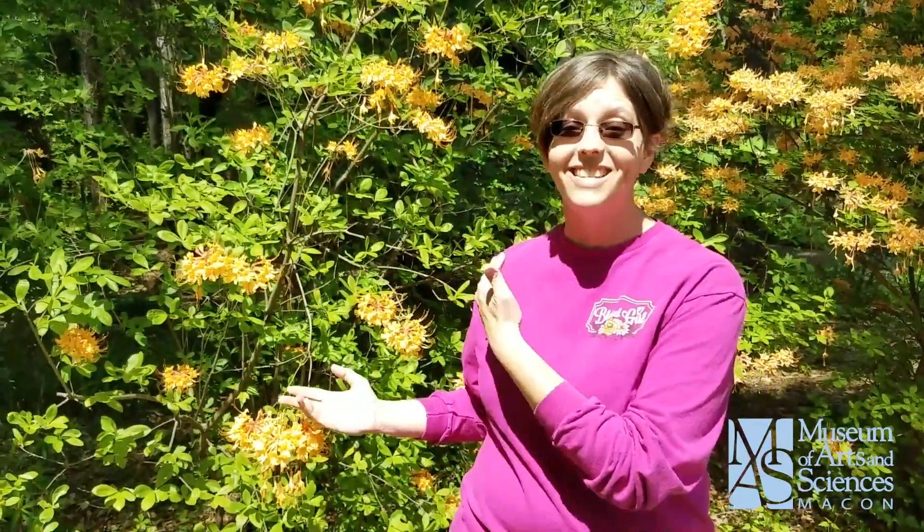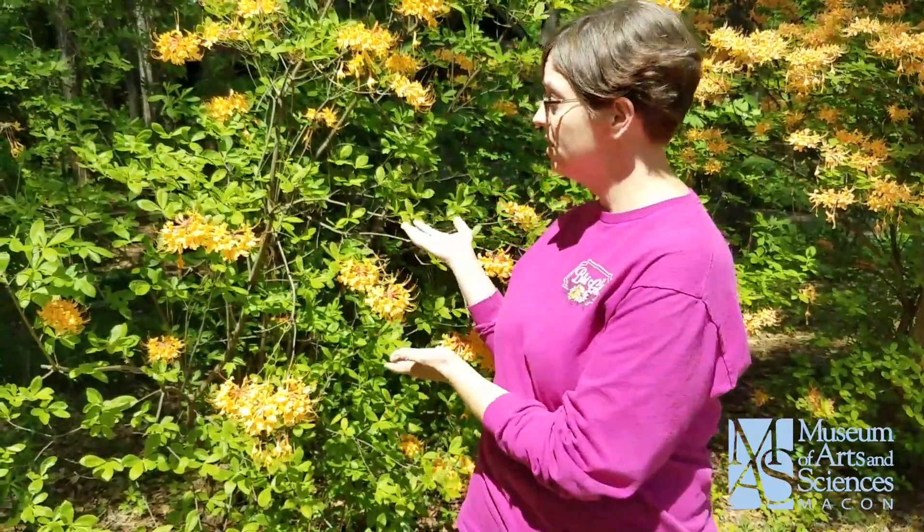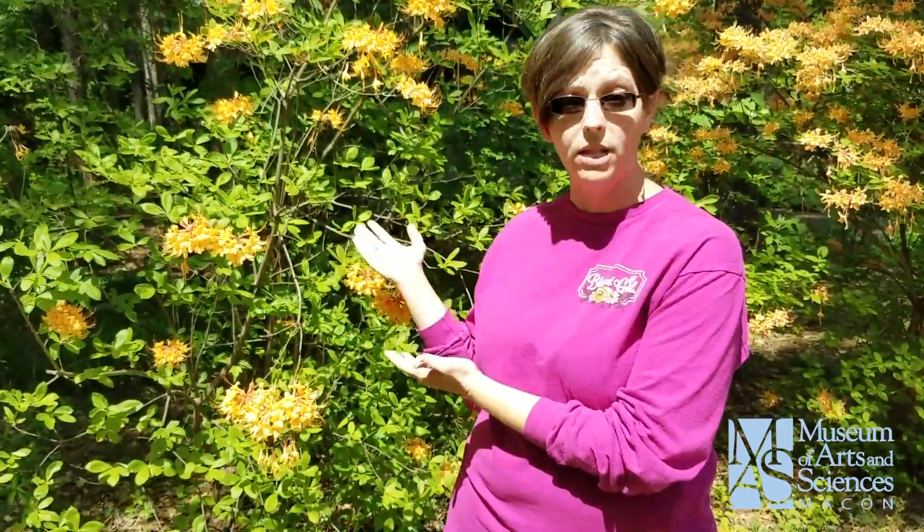This right here behind me is what is called a native azalea. Now many people are very familiar with azaleas, but not necessarily the native azaleas. Typically when you think of an azalea bush, the ones that you picture have actually come over to America from other countries. But these azaleas actually grow wild in the woods.